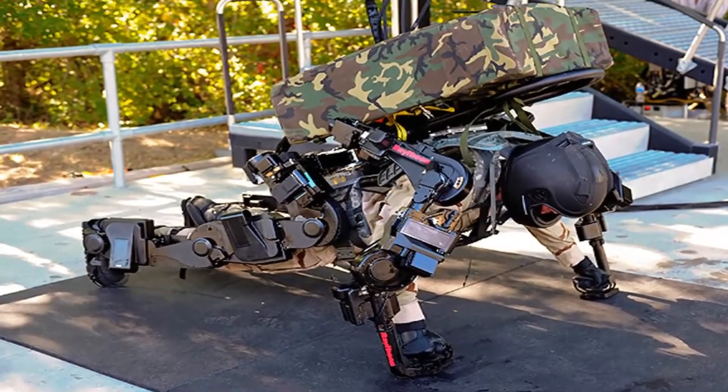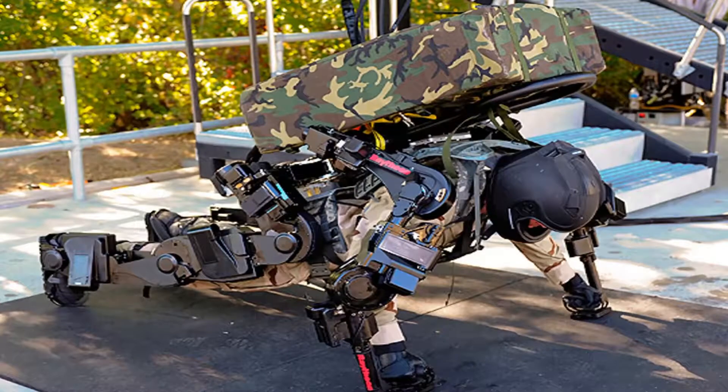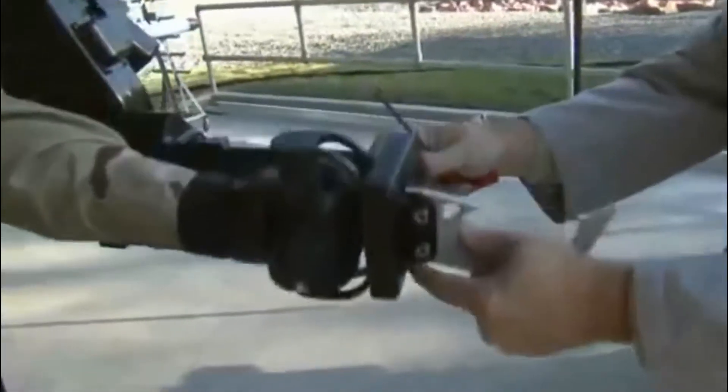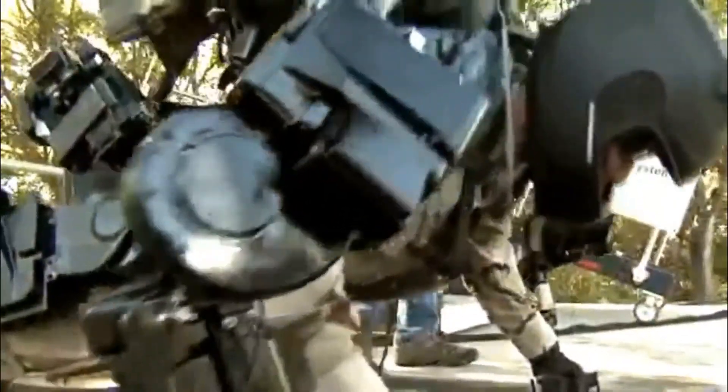The XOS-2 was built for the U.S. Army and it allows a wearer to lift 200 pounds multiple times without tiring. Although it looks like heavy machinery, it can also kick a soccer ball and walk up a flight of stairs.